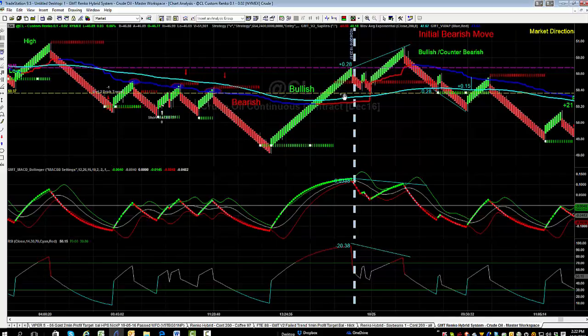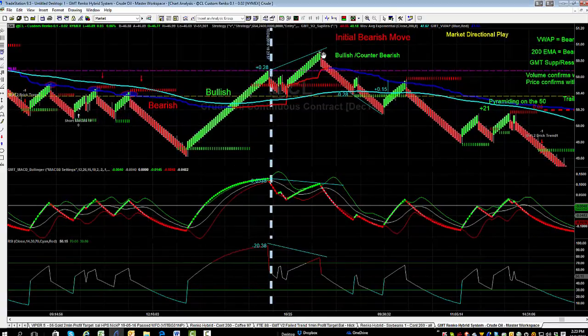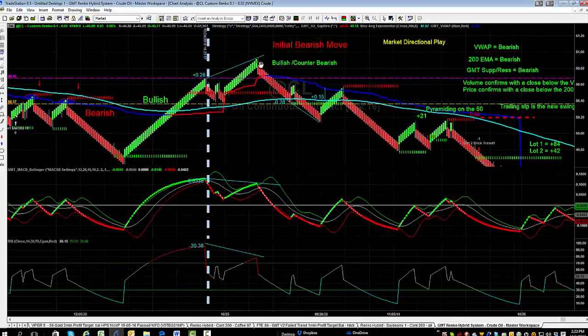We then get a sustained run up from a support level and a bit of a bullish move as we cross both the VWAP and the 200-period moving average. However, that push up doesn't go anywhere because we don't have the volume to support it. You can see divergence in price from our MACD — our GMT BB MACD — and the RSI confirms we were overbought with divergence there as well. That's the catalyst for our counter move and we get that initial bearish run down.